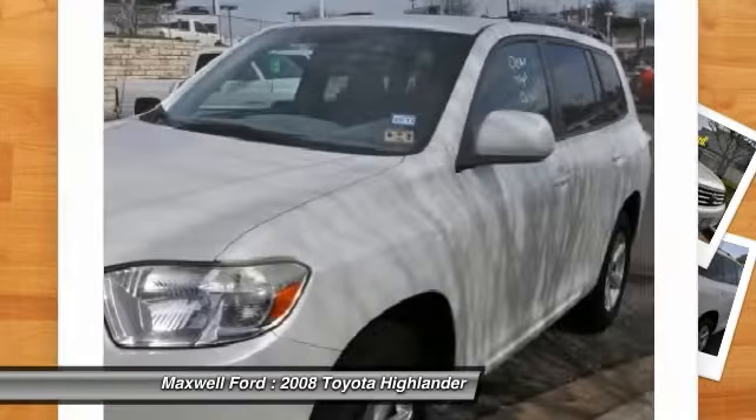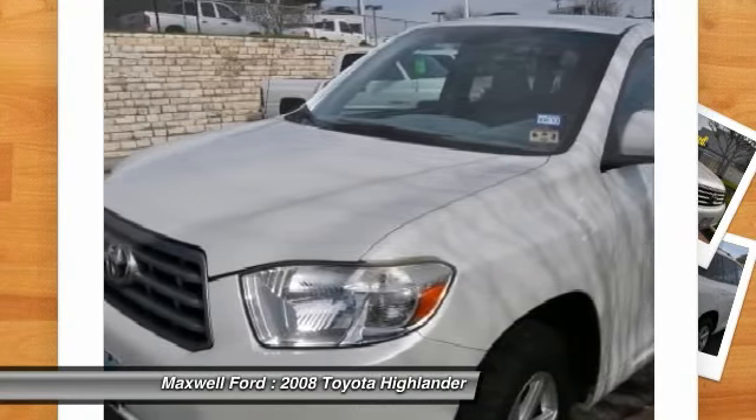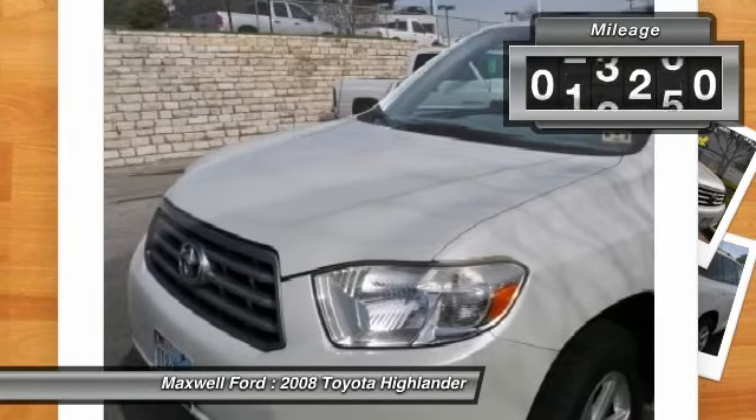A 2010 top safety pick, the Highlander is where substance meets style. This vehicle has less than 95,000 miles.